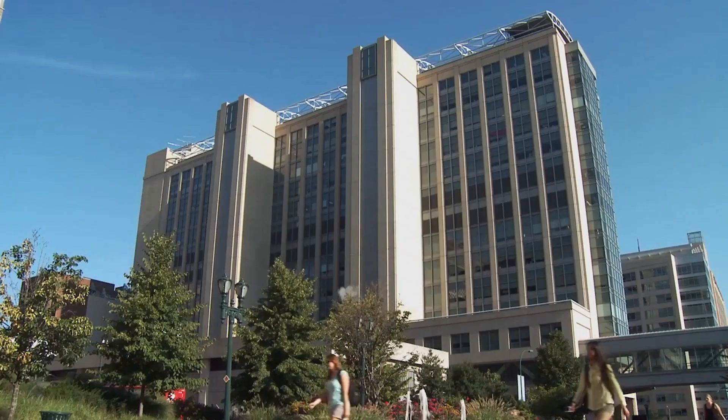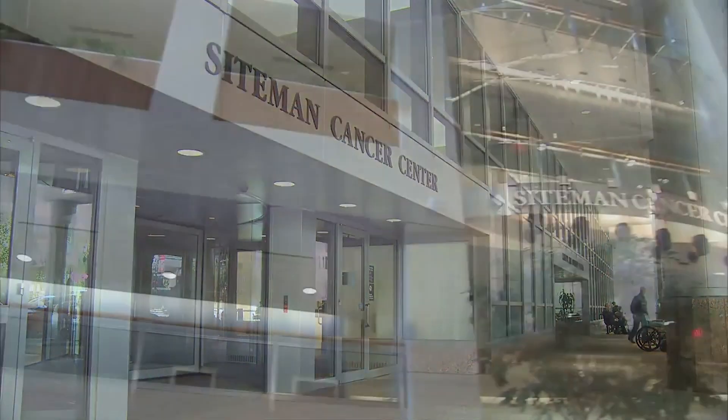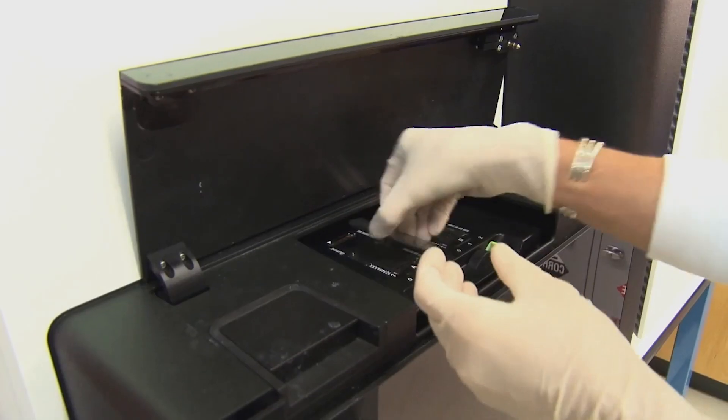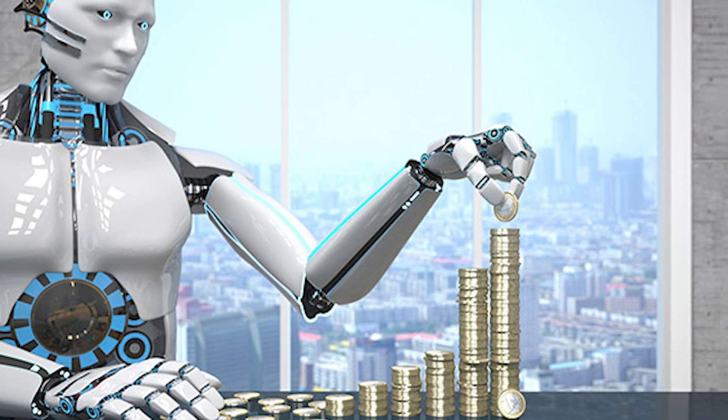On the clinical side, we partner with medical academic institutions that are used to running clinical trials and assessing new technologies. We partner with them to write papers and generate evidence about the clinical and economic value of what we're building. We actually published a paper earlier this week showing that with our first product, pathologists were able to find many more of the very difficult cancers to find than without our product. We partner with academic institutions to make sure these trials are run the right way and the evidence is solid.